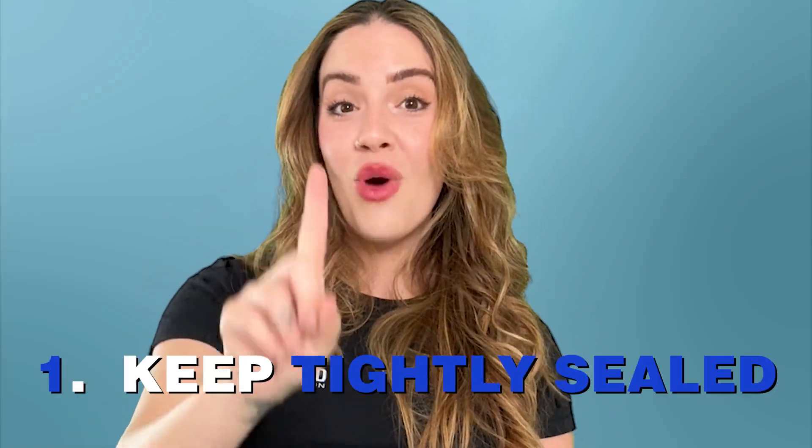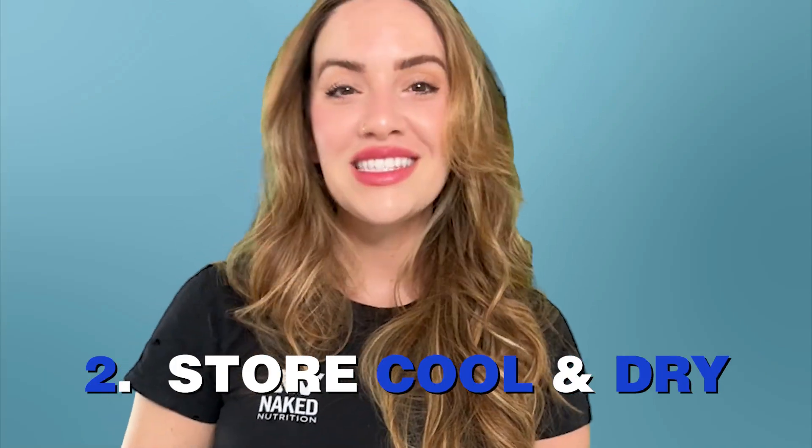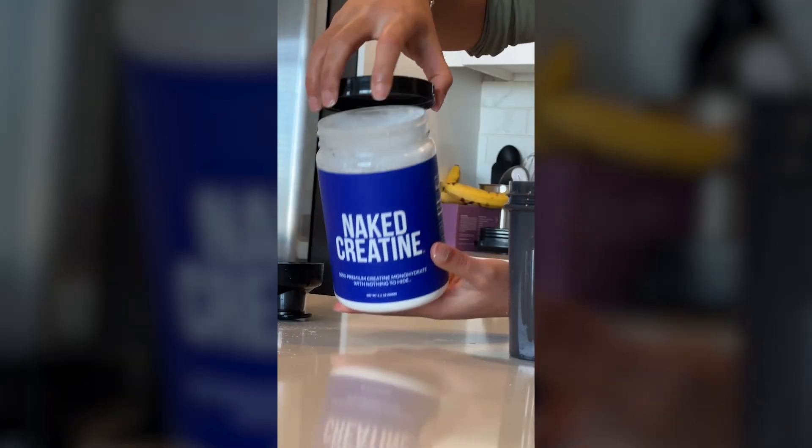If you want to make your creatine last longer, here are some ways to store it. Number one, keep it tightly sealed. You want to store it in a cool and dry place, and definitely avoid humidity and direct sunlight — basically think pantry, not the bathroom or your hot car trunk. Even though creatine is pretty heat resistant, long-term exposure to high temps, like 140 degrees for four years, is going to break it down.